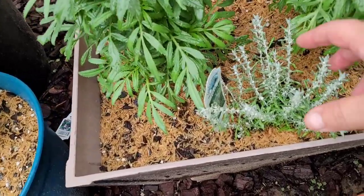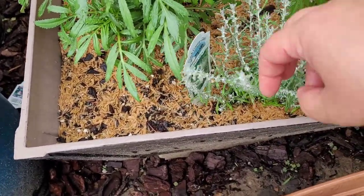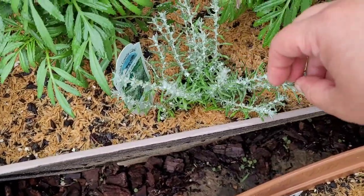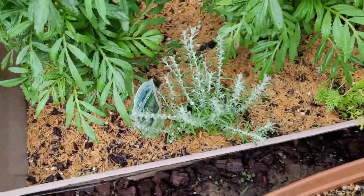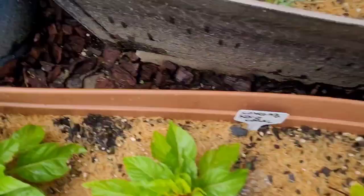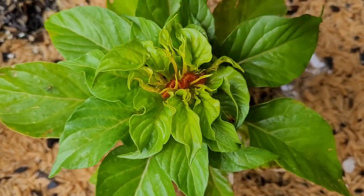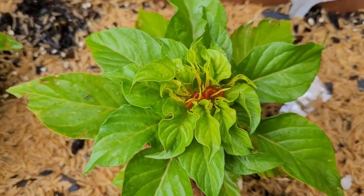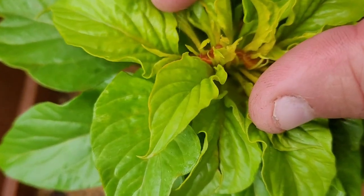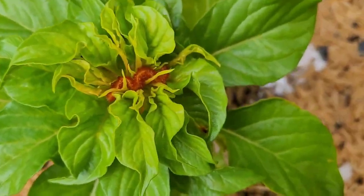Another addition I made to the garden is this thing called dwarf curry. These leaves smell like curry and they can be put in cooking — they're not proper curry leaves, but I'm definitely going to try using them. The coral coxcomb is starting to form a flower; this is one of my favorite flowers in the garden and I'm very much looking forward to seeing what it'll look like this year.